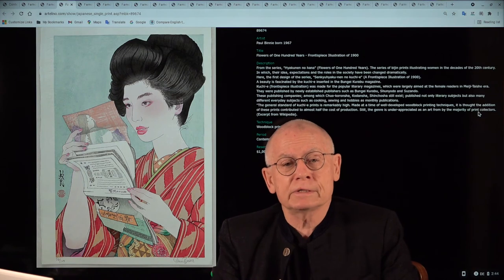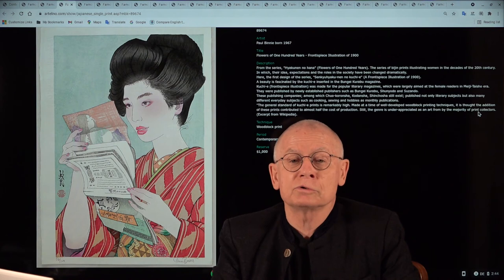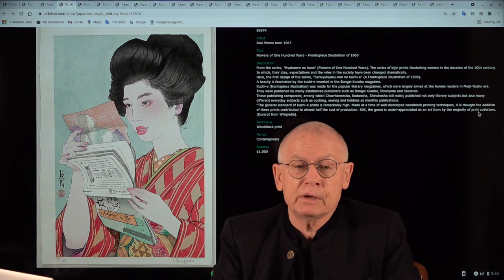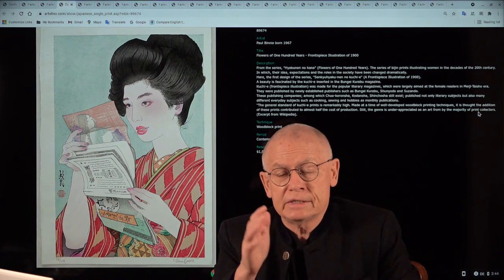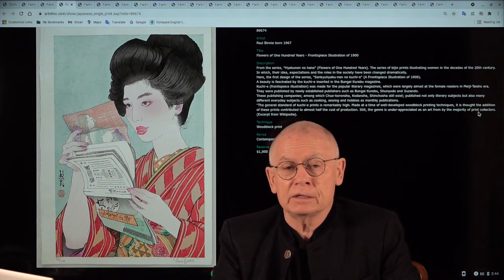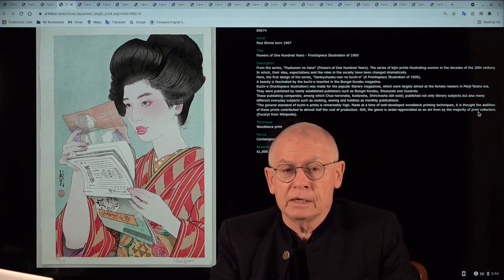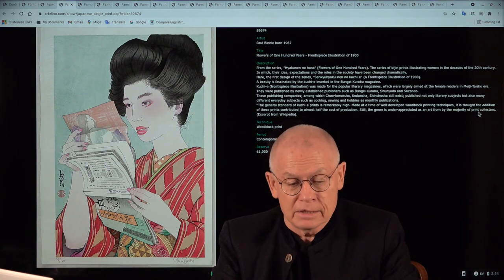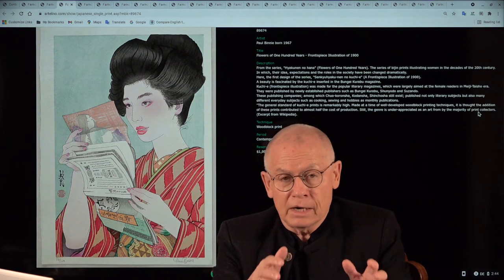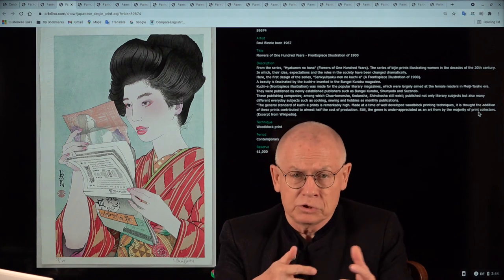He went to Paris and there he discovered Japanese woodblock prints, and he decided to go to Japan to learn how to make them. There he spent more than five years, and under the guidance of a master carver and master printer, he really learned the trade. Today he's a leading Mokuhanga artist — another word for woodblock print, the Japanese way.